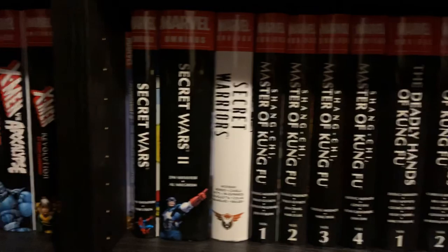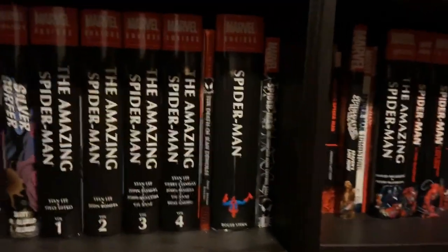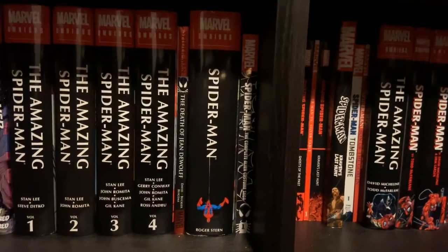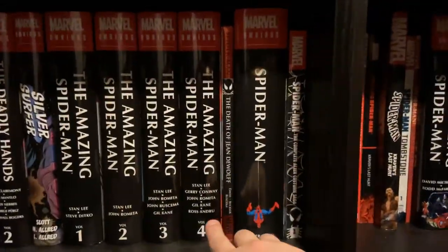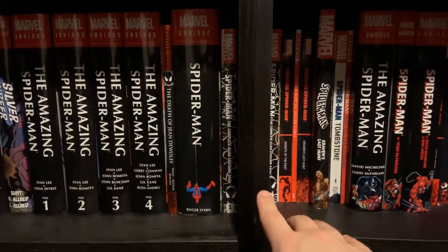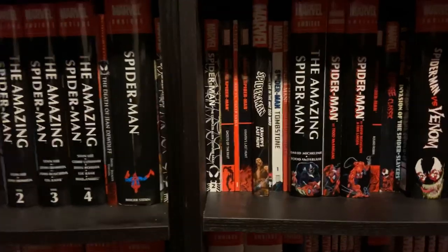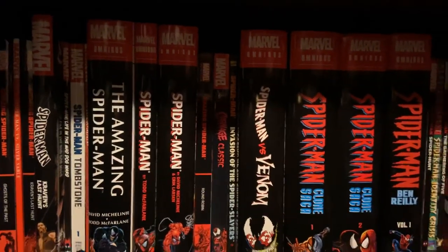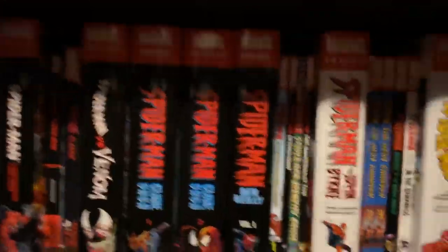I've got Secret Wars, Secret Wars 2, Secret Warriors, all the Shang-Chi Master of Kung Fu and Deadly Hands of Kung Fu, Silver Surfer. Amazing Spider-Man 1 through 4 — as far as Amazing Spider-Man goes, I've got every issue collected except for the stuff in Masterworks, just like with Hulk. I can't say the same for Spectacular or Web of because those are not as nearly as well collected. Basically volumes 5 and 6 would bridge the gap after here all the way up to Stern, and then I've got almost every issue collected of Spider-Man between Stern and Amazing by Michelini and McFarlane. Then the McFarlane Omni, the Erik Larson Omni, Round Robin, Carnage Classic, Invasion of the Spider-Slayers, Spider-Man vs. Venom, the two Clone Saga books, and the first Ben Reilly — the second Ben Reilly is solicited, which will fill in the gap before some of these other volumes.